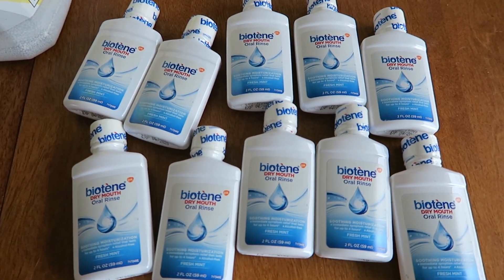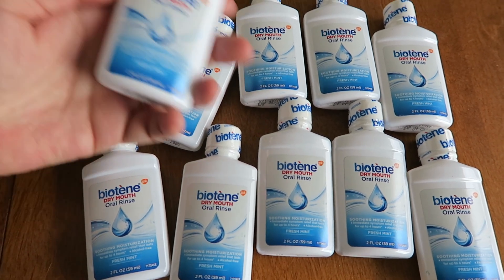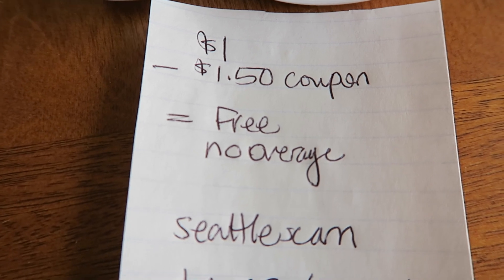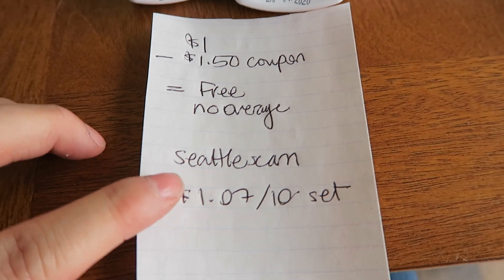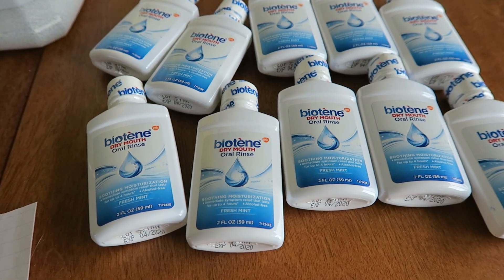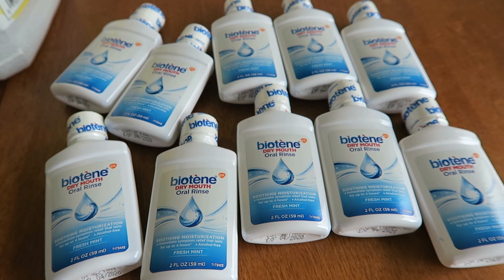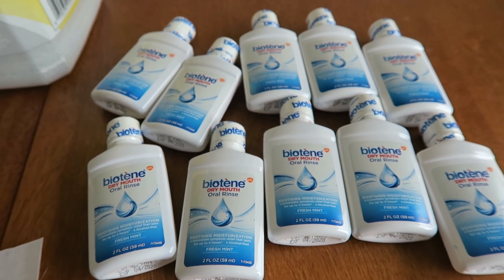The last thing I got was 10 of these Biotene mouth rinses. I have a friend who sells coupons out of New York City — he sent me a set of these Biotenes because he knows I like to get them for free at Meijer. Meijer is only in the Midwest. These are $1 and there's a $1.50 coupon, so it's free — there's no overage at Meijer unfortunately. My friend Seattle Scam, Richard, has been selling on Instagram since 2014. He's selling a set of 10 Biotene coupons for $1.07, which is very affordable. His link will be in the notes.